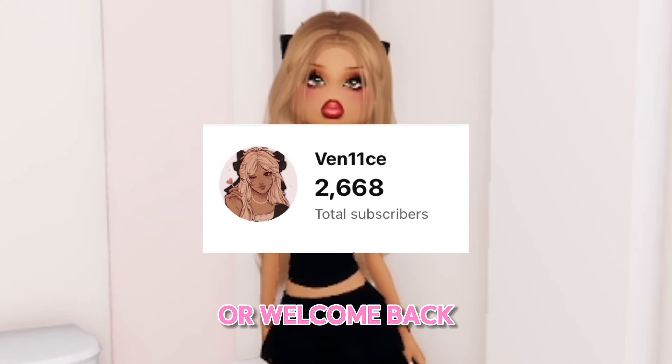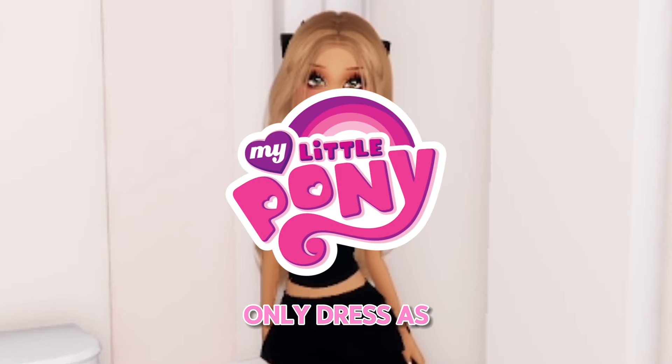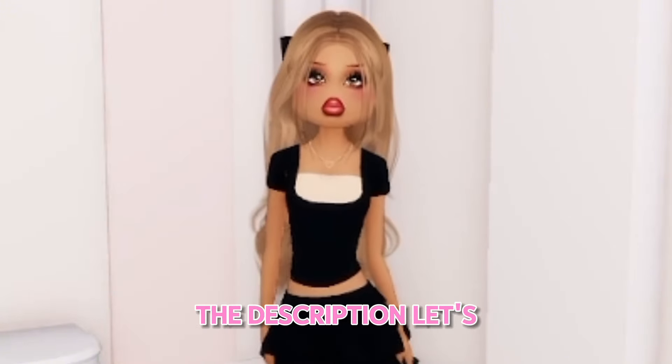Hey lovelies! Welcome or welcome back to my channel. Today I will be playing Dress to Impress but I can only dress as My Little Pony characters. This video is inspired by Xion and her channel will be linked in the description. Let's get to it.